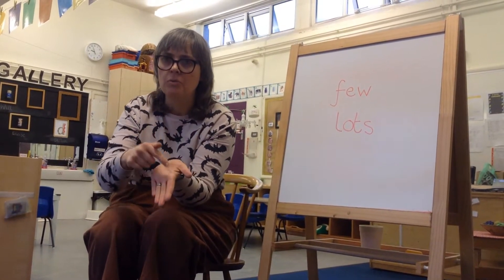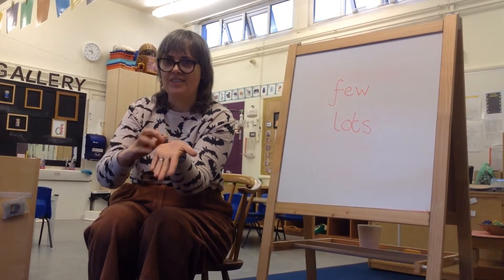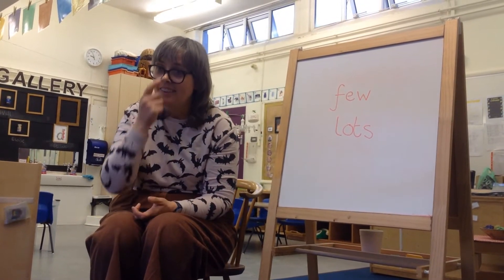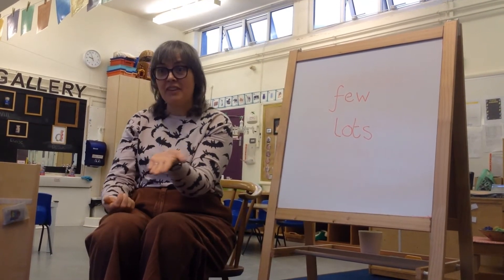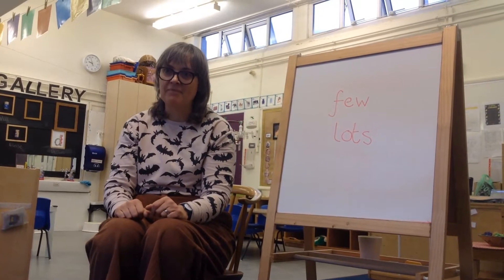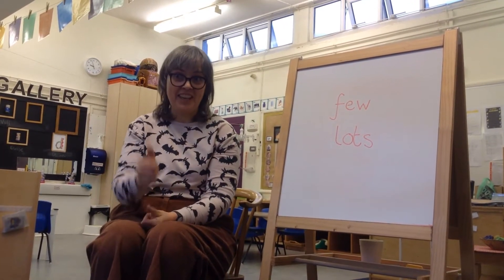A few is just three. But lots — what does lots mean? Do you know? Loads. It means more and more, more than you can even count, maybe. Lots and lots. That's right. A hundred. Could be a hundred — lots, couldn't it? That's good thinking. Well done.